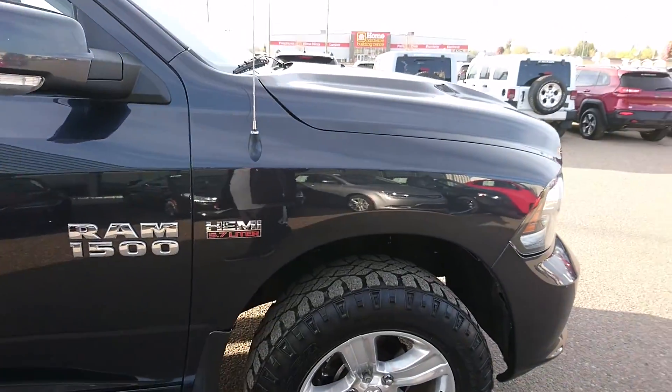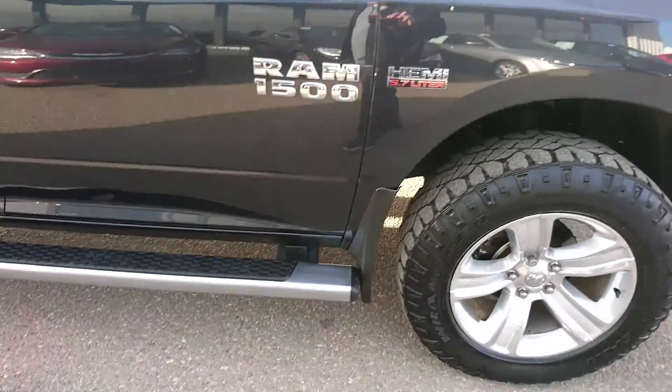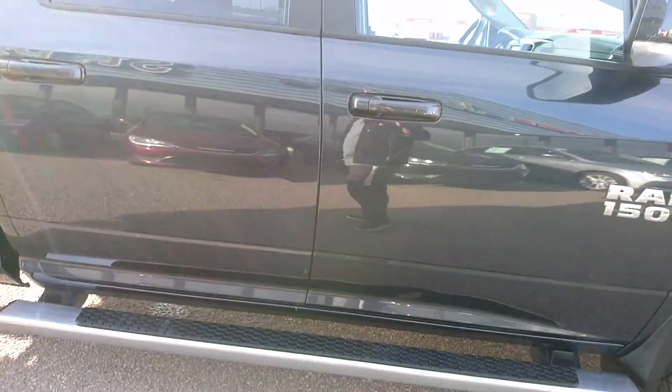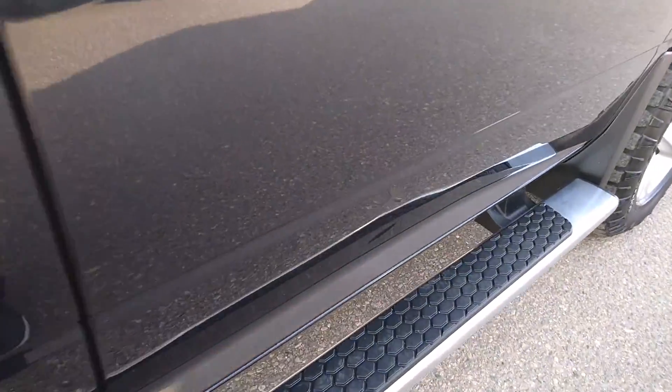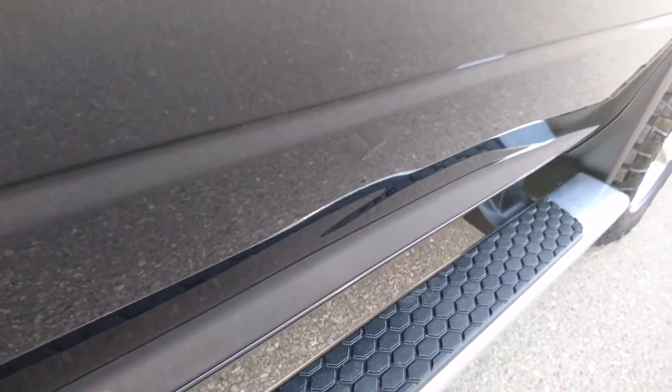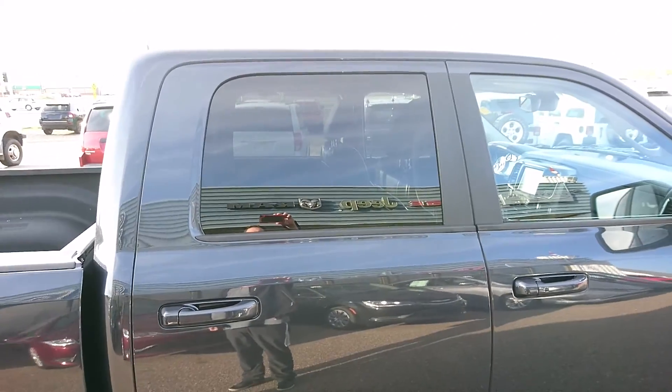To the other side, there's a bit of a scuff mark on the front fender. Nothing major down the doors, but it looks like there actually is a bit of a bump there just on the front door. Nice deep tint in the rear there.